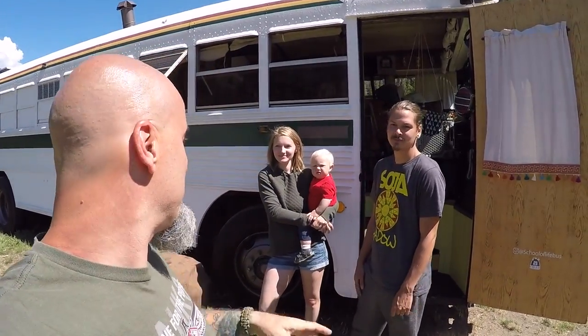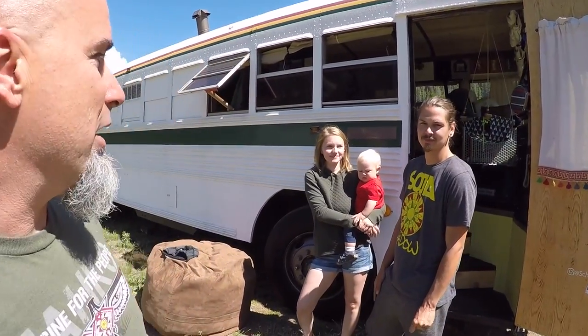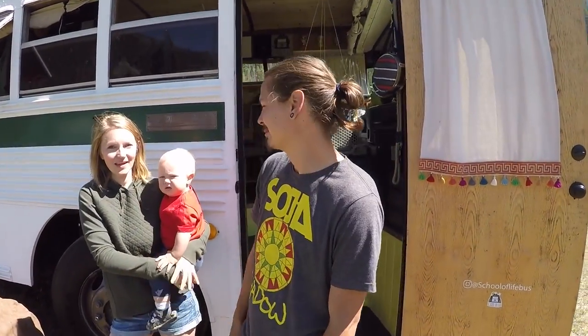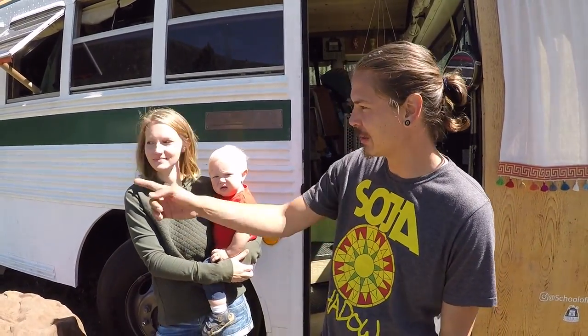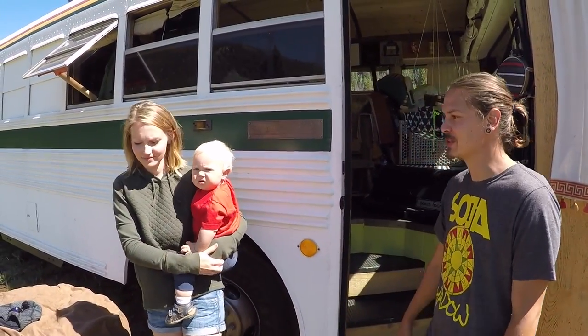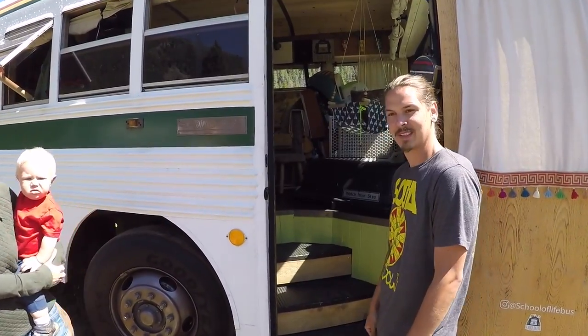We're in Arapahoe Valley Ranch near Granby, Colorado at a skoolie meetup where I've met some really interesting, awesome people. These are some friends of mine — I'll let them introduce themselves and we'll give you guys a tour of their bus. I'm JT. I'm Tamar and this is Callan. We also have two pups, Hiro and Betsy. So it's us three and two dogs. Let's do it.